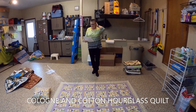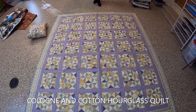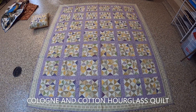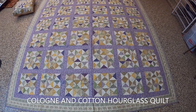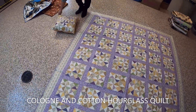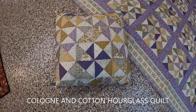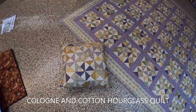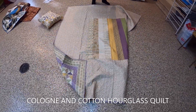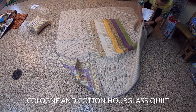This quilt was designed by Becky Cogan with the help of Renee Nanneman at Need'L Love. It's called the Cologne & Cotton Hourglass Quilt. If you ever have a chance to order kits from Need'L Love, she's very generous with her fabric — I had enough to make this small pillow to go with the quilt, and I also sewed some of the strips that were left from her kit.